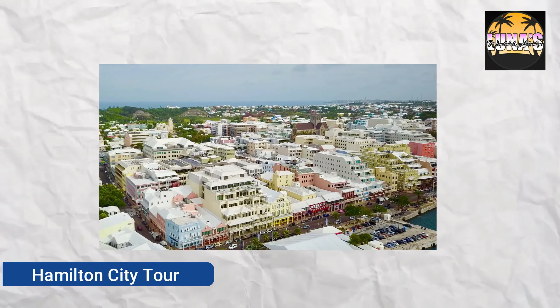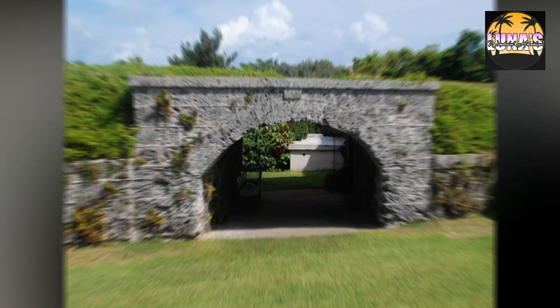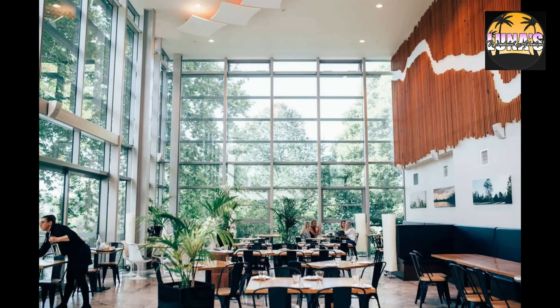Hamilton City Tour — Take a stroll through the charming capital city of Hamilton. Explore its historic sites, boutique shops, and diverse dining options.